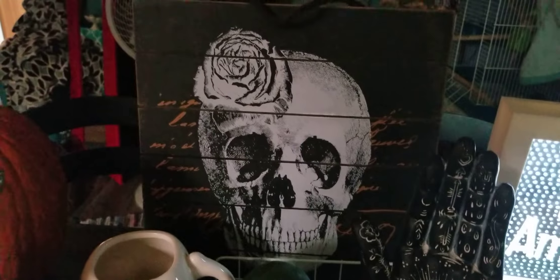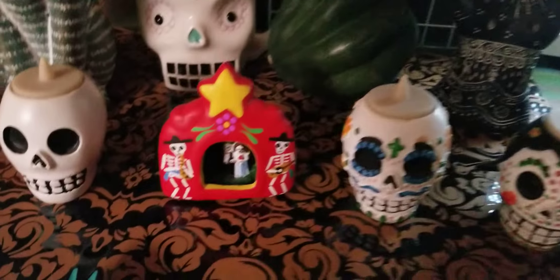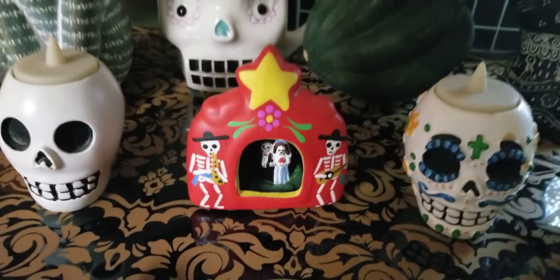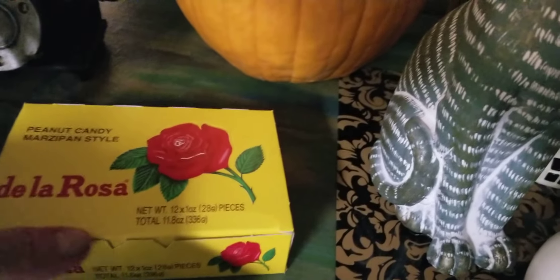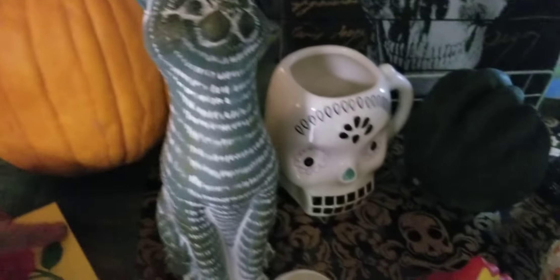Isn't that really pretty? I love this piece. Then you have this little wooden plaque — there's my bird cage back there — and I have this wooden plaque that I bought last year with a skull on it. Just some variety of little things. There's another Day of the Dead piece — I got that at the festival last year — and then my little kitten thing.